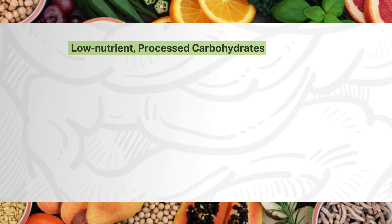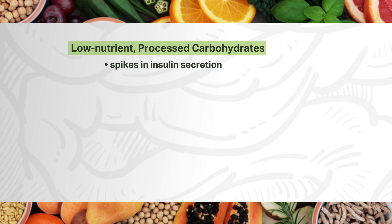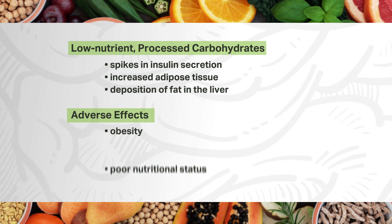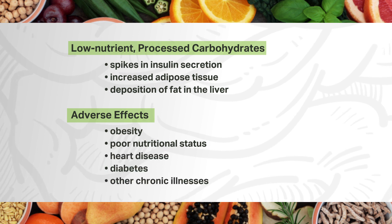Overconsumption of low-nutrient processed carbohydrates also contributes to spikes in insulin secretion, increased adipose tissue, and the deposition of fat in the liver. The adverse effects of this can lead to obesity, poor nutritional status, heart disease, diabetes, and other chronic illnesses.